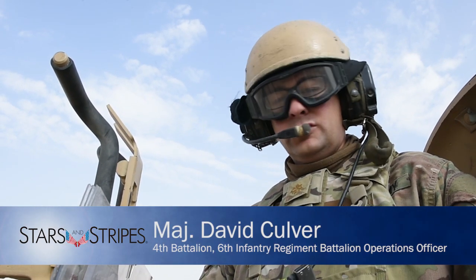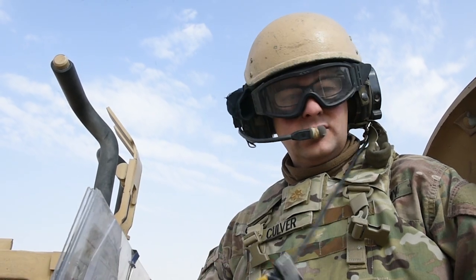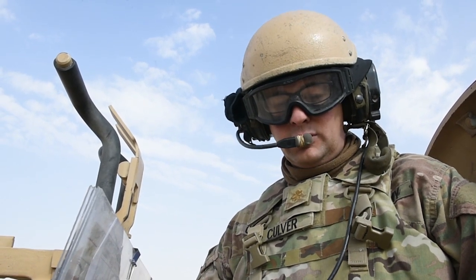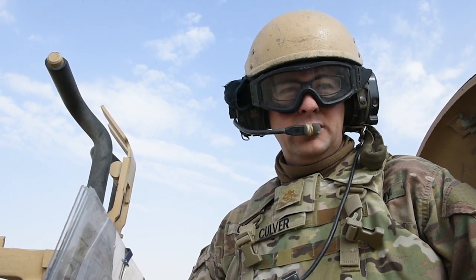Doing an exercise like this allows us to first work out any of the kinks between our two forces as far as getting our forces to work together, and then allows us to kind of showcase that ability as well.